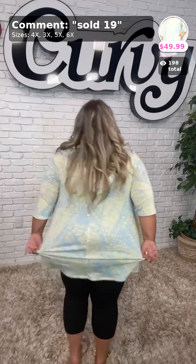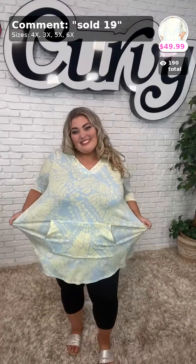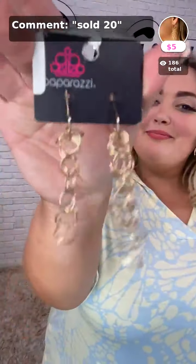This tunic hoodie is $49.99. Y'all, the colors — she's like a beautiful butterfly! This has a nice, fun butterfly V-neck print going on. Super lightweight, perfect, amazing. It is the best hoodie you can wear for summer. Go ahead and grab it right now. Sold number 19. She pulled earrings out of her pocket like a magician — sold number 20 is 'Long-Lived Rebels.' There are only two left of these earrings, you definitely want to pick it up.